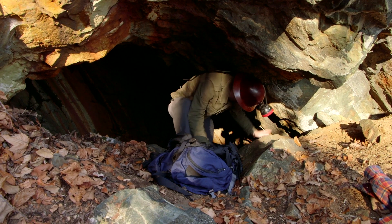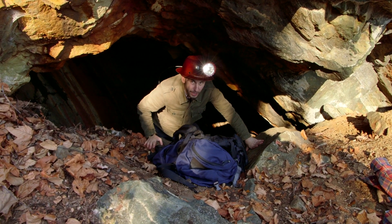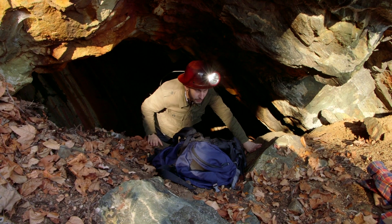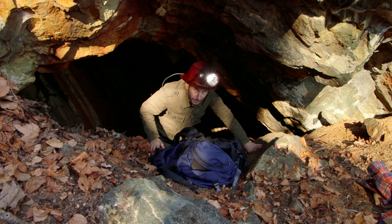We just reached the entrance right over here to the mine. It is basically a 45 to 50 degree incline. We only have one rope, so we have to go one at a time. As each one goes down, the next one goes. We have a crew of about nine people, ready to do this.